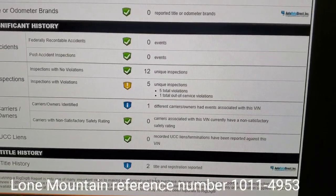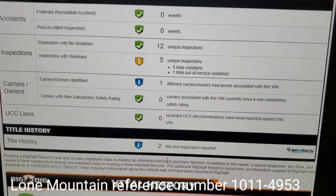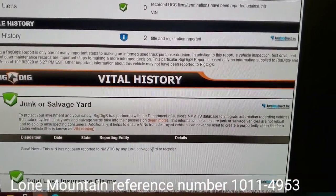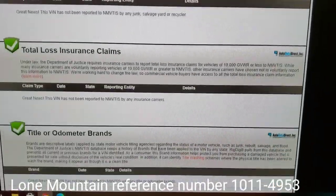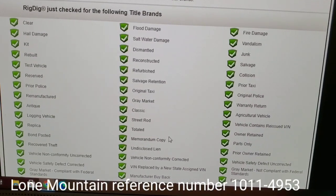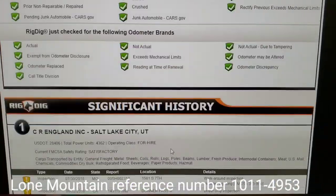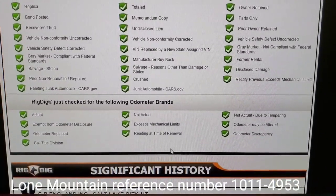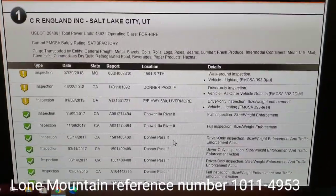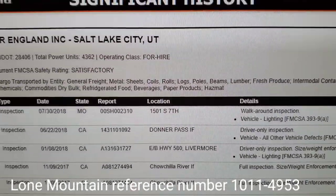You've got five unique inspections and one out-of-service inspection. It says title history too, so that means CR England and Lone Mountain are holding the titles right now. If you file an insurance claim for refurbished, fire damage, junk, and all that other stuff, it checks it. CR England had 4,362 power units.